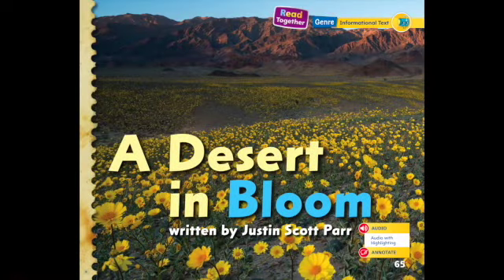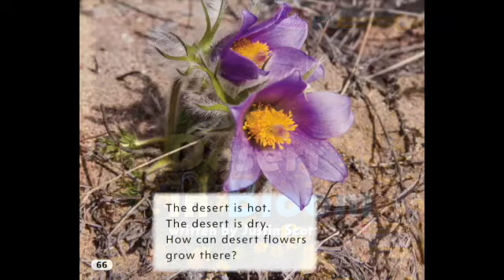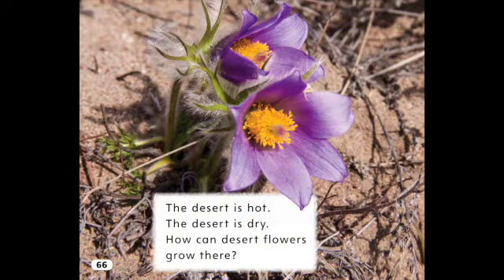A Desert in Bloom, written by Justin Scott Parr. The desert is hot. The desert is dry. How can desert flowers grow there?